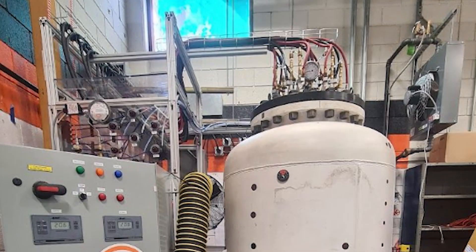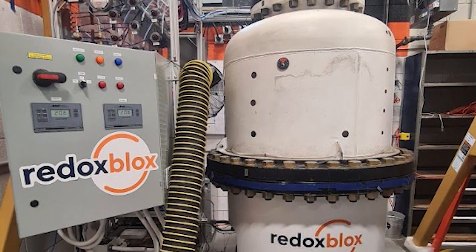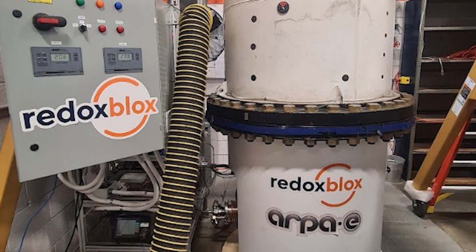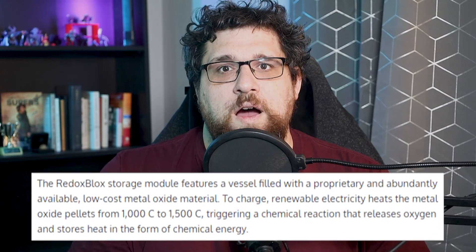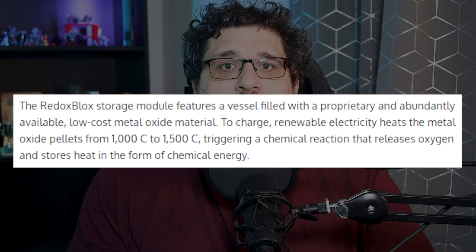Lastly, we have Thermochemical Energy Storage, or TCES. US company Redox Blocks has recently announced that their updated technology boasts energy density on par with grid-scale lithium-ion batteries. It uses a low-cost metal oxide material that, when heated, releases oxygen and stores heat as chemical energy. Then, when you add oxygen back into the system, the metal oxide consumes the oxygen and releases the heat, which can be used to turn a gas turbine and generate electricity.